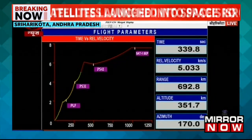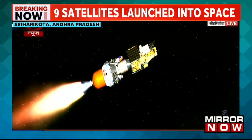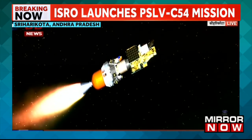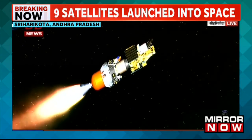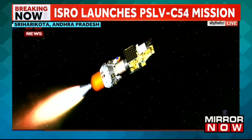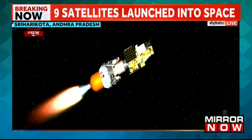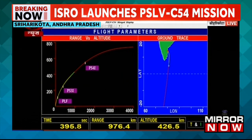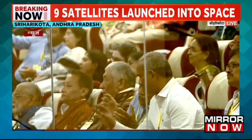SHAR and Trivandrum ground stations are presently tracking. Third stage performance normal. The third stage solid propellant stage will burn for approximately 121 seconds and thereafter a coast phase of approximately 100 seconds will continue. Third stage action completed — the vehicle is now at a speed of approximately 6 km/s and altitude of 438 kilometres.